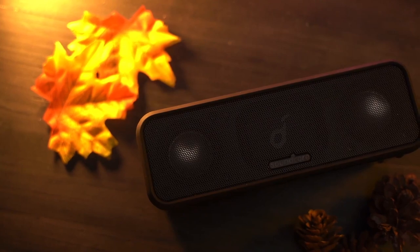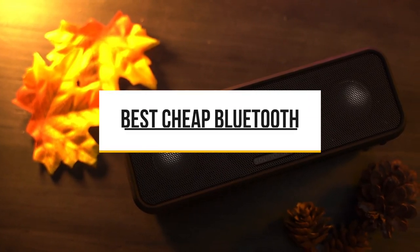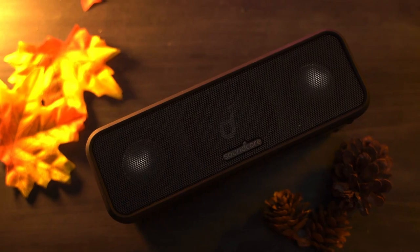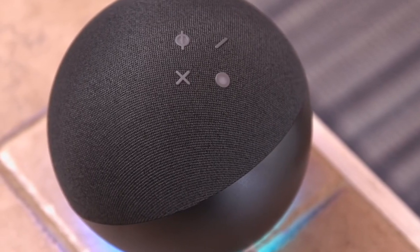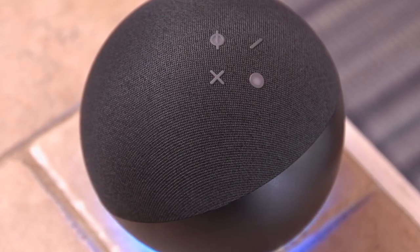Welcome back to our channel, Dintalks. Today, we're back with another latest video with the best cheap Bluetooth speakers under 50 bucks. If you want something with a portable design, voice assistant capabilities, or sound customization features, you can likely find a Bluetooth speaker within your budget that suits your needs.